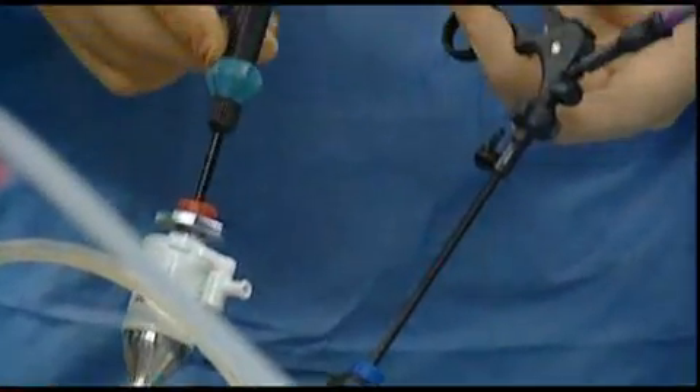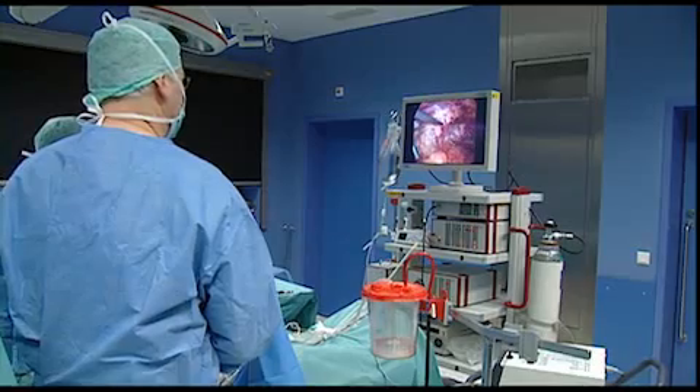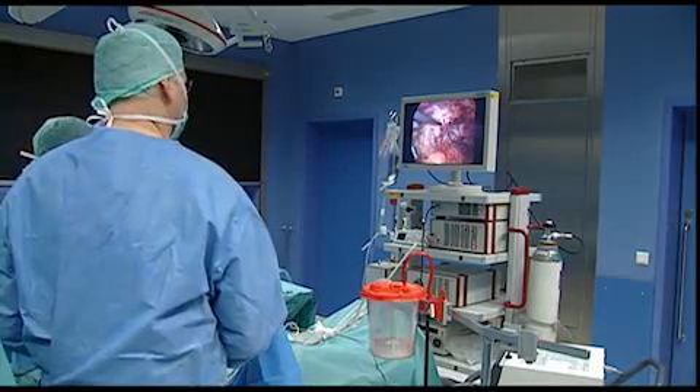So far, surgery is often the only cure. The problem is there's no imaging technique which shows reliably the dimension and the type of tumour.